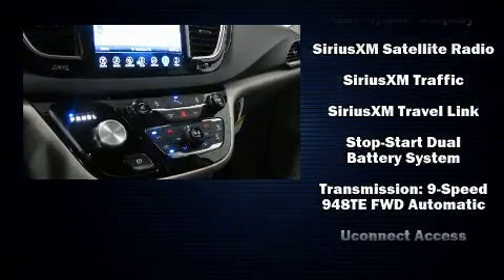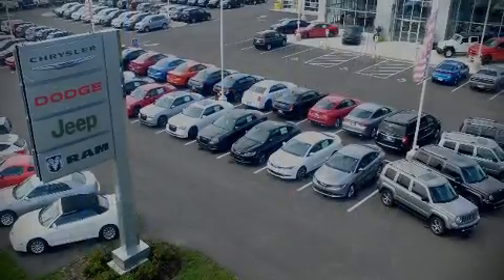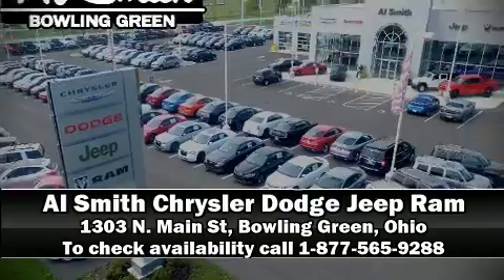Curtain airbags combine with standard stability control, creating a comprehensive safety network. Please don't hesitate to give us a call.